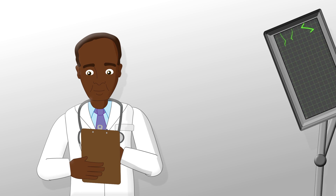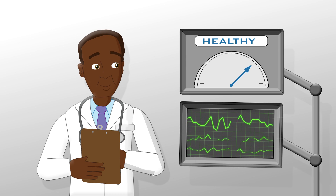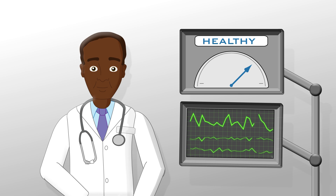General physicians can take advantage of BrainBot's simple user interface and data visualization features to recommend a personalized cannabinoid level for each patient, all without the need for an on-site neurologist.